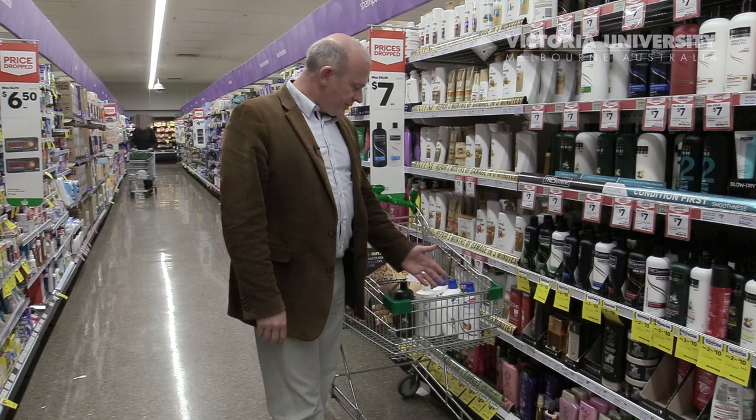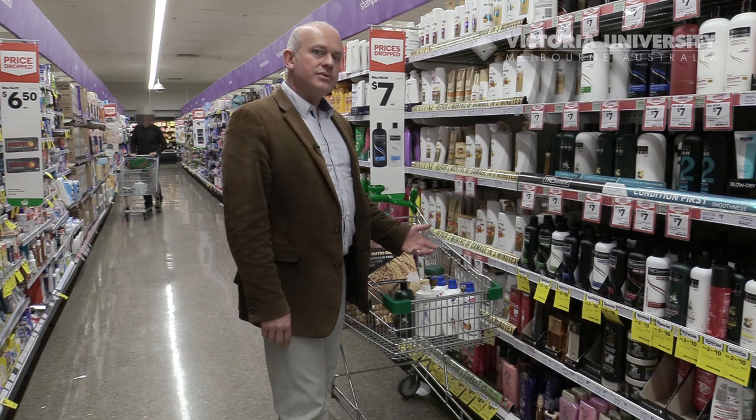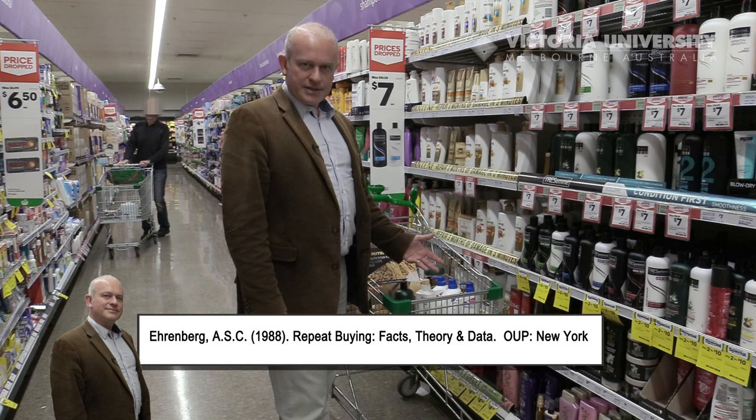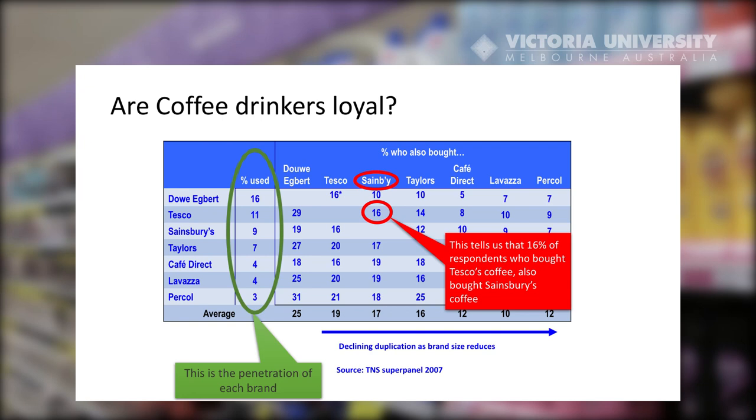So the fact that we have a range of shampoos in this trolley is a good demonstration of the duplication of purchase law. In this case we see that Tiff was going to buy them for different family members, but individuals actually do this themselves. Individuals are loyal to a number of brands — a small number of brands — not just one. This is known as the duplication of purchase law, and it means that we are polygamously loyal to a repertoire of brands.